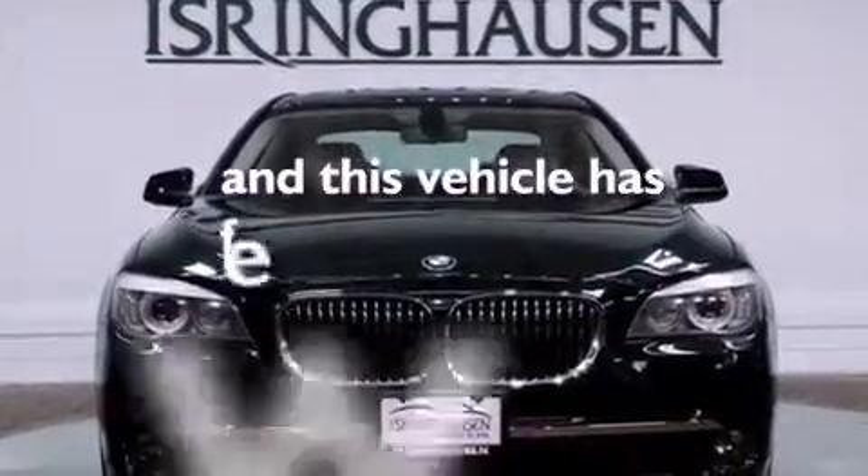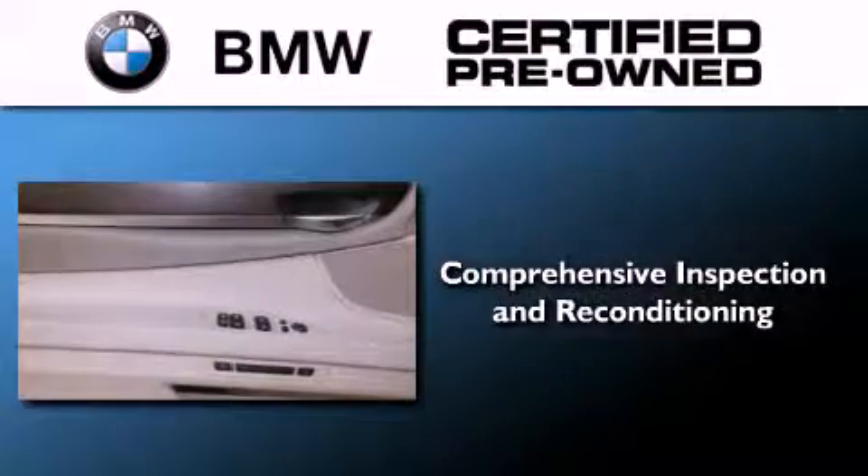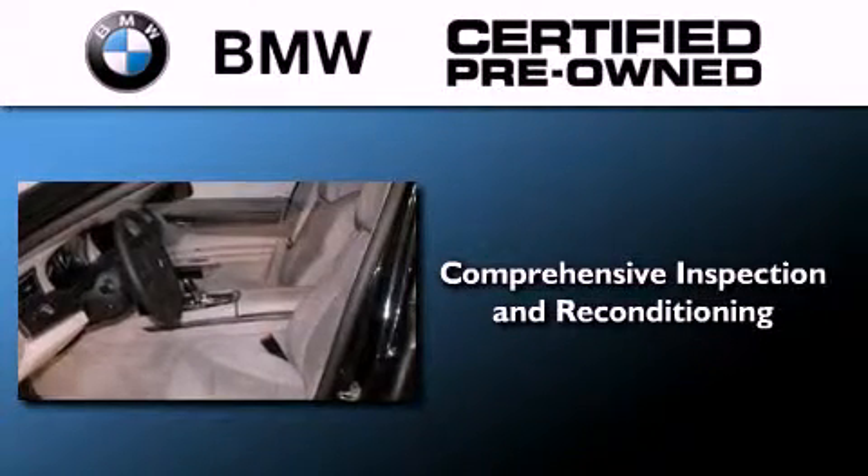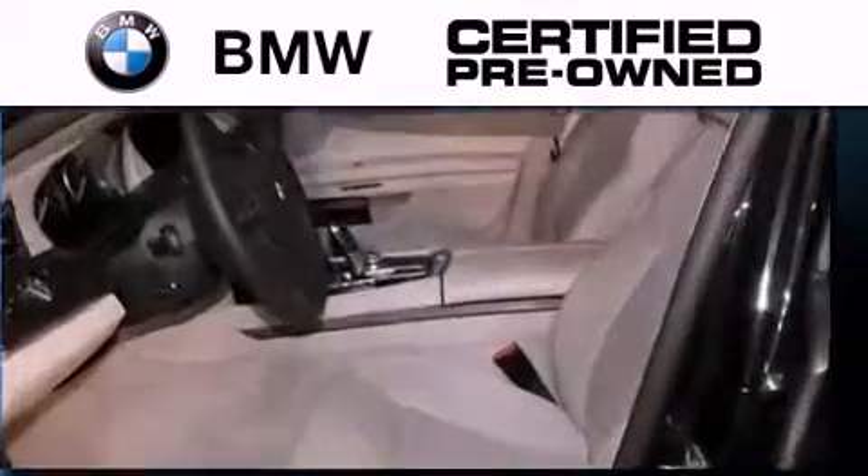This vehicle has less than 20,000 miles. The BMW inspection process covers everything from safety to performance and general wear.